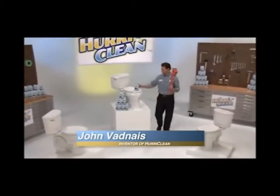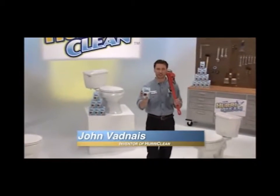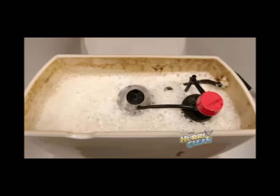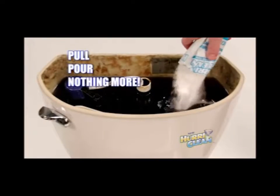Not anymore. Hi, I'm Johnny V, 4th generation plumber and inventor of Hurricane — the double-duty toilet cleaner that cleans the tank and bowl in one shot. Just pull, pour, and nothing more.